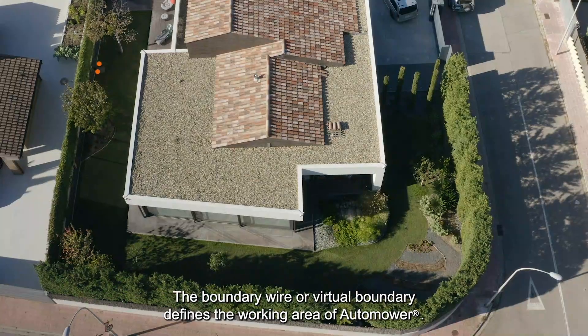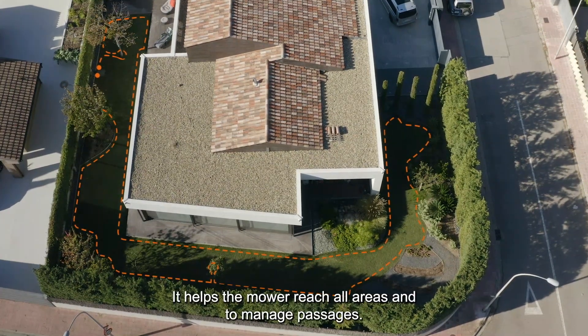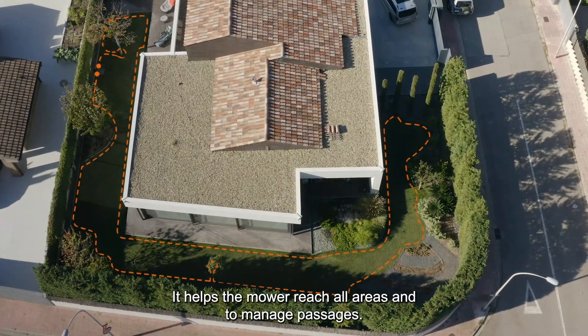The boundary wire, or virtual boundary, defines the working area of Auto Mower. It helps the mower reach all areas and to manage passages.